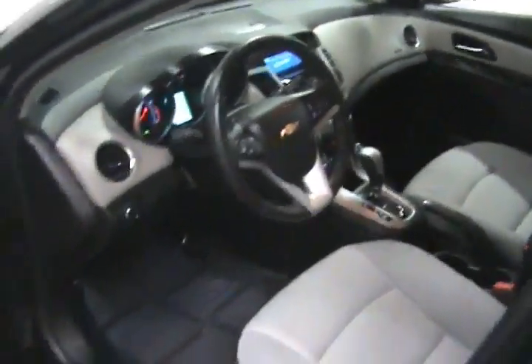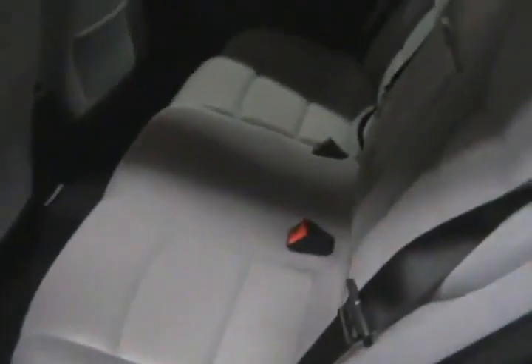Now we'll take a look in the back seat. The back seat is also in nice shape, very clean.